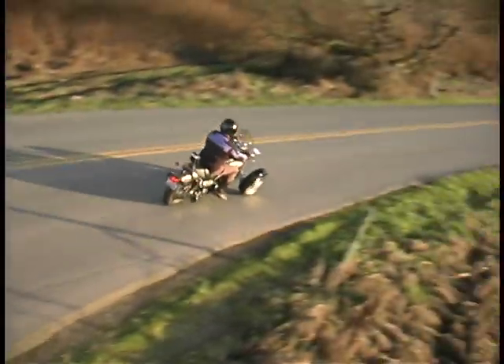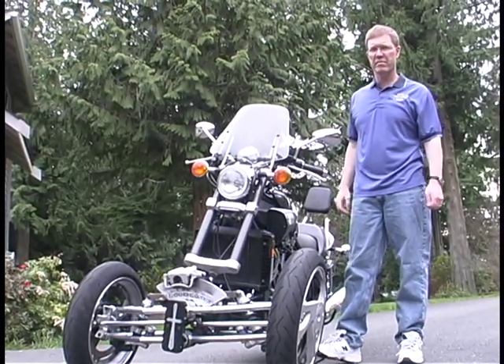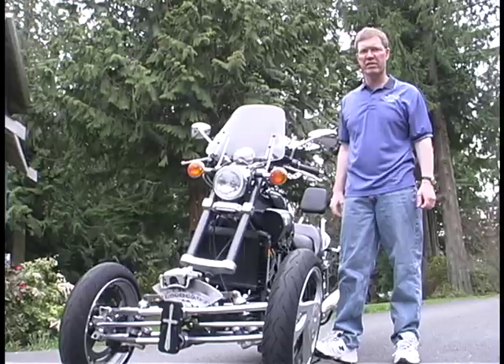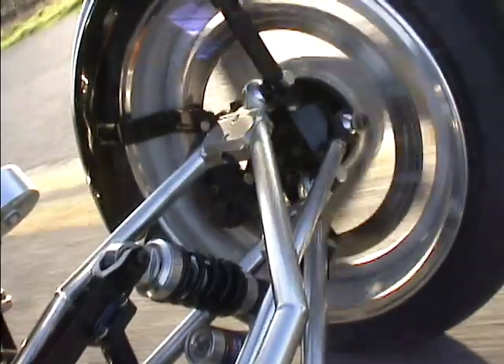A major drawback to motorcycles is the limited safety and stability inherent with having only a single front tire. A single front tire limits the amount of braking and traction that can be achieved. If you skid your front wheel while braking heavily, you can lose control of your motorcycle.